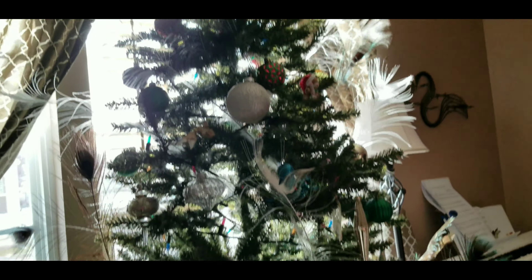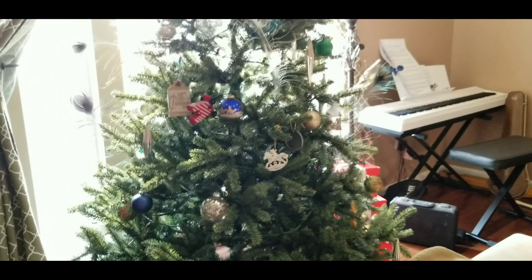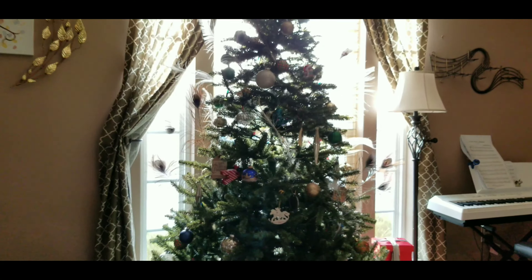Merry Christmas everyone. This is our Christmas tree. It is the very first Christmas tree in our new house and I love it.